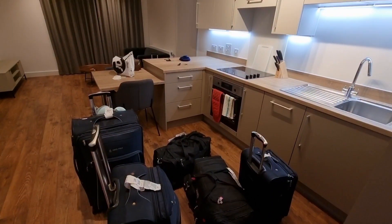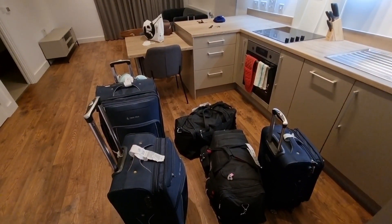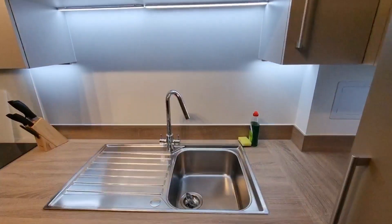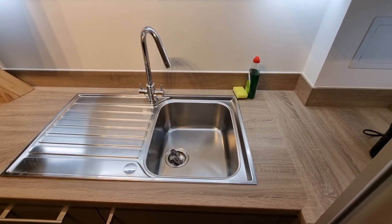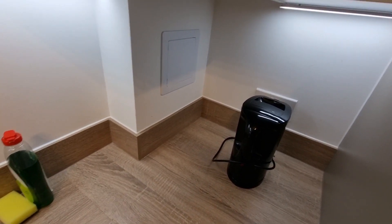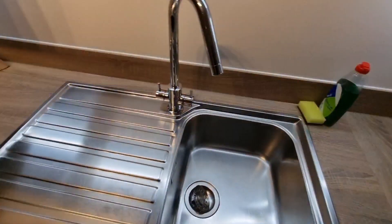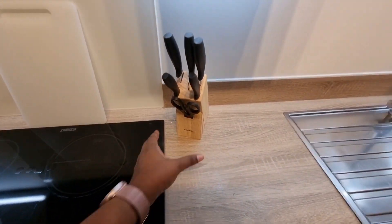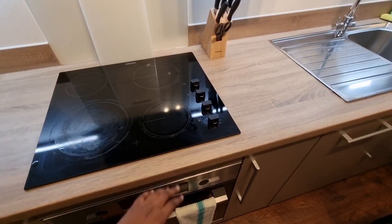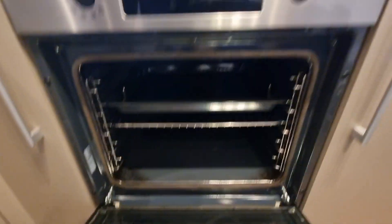This is what the apartment looks like. Like I said, we literally just moved in, that's why all our stuff is still here — I haven't even taken it to the bedroom yet. On this side we have the kitchen, and it has a sink. It also came with an electric kettle, dish soap, and on this side we have kitchen knives, a chopping board, and the induction hob for cooking. Down here we have the oven — it's a nice clean oven.